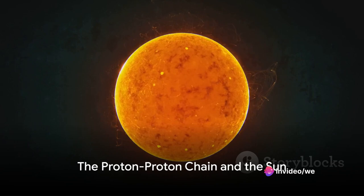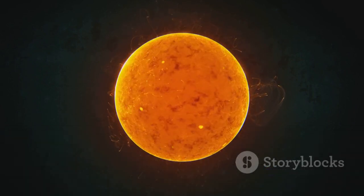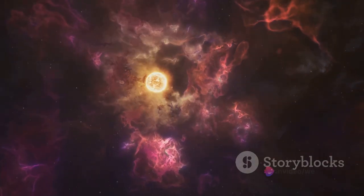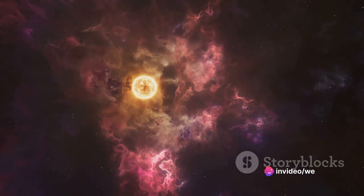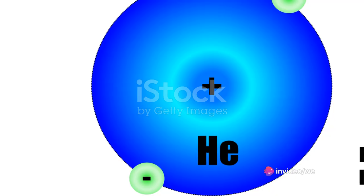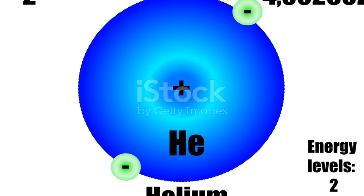In the cores of smaller, lower-mass main-sequence stars such as our Sun, the dominant process is the proton-proton chain reaction. This process initiates with the fusion of two protons to create a deuterium nucleus, along with an ejected positron and neutrino. Through a sequence of reactions, a helium-4 nucleus is eventually formed.